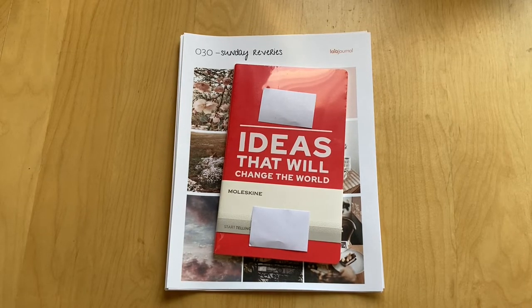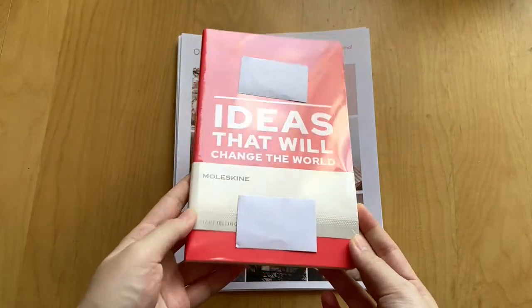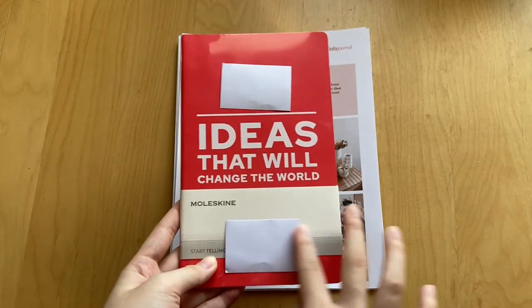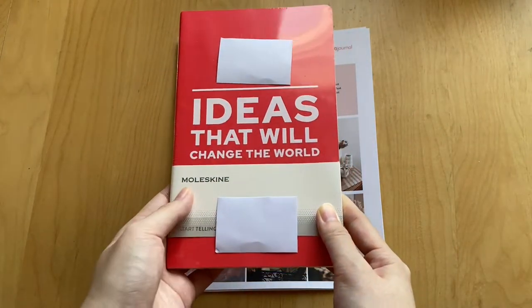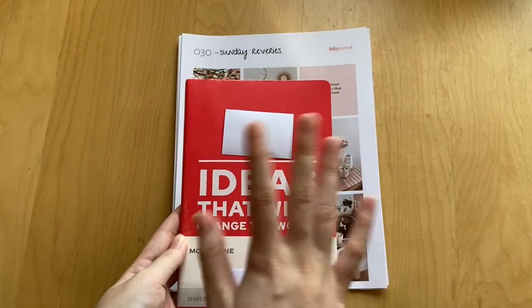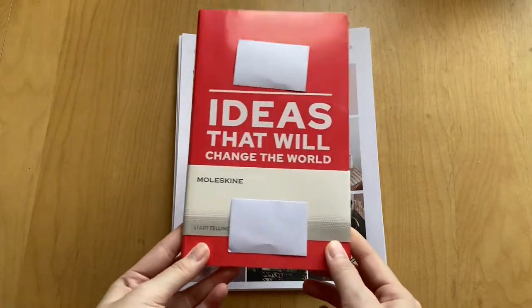Welcome back to another part of my stationery haul. The first thing I got was this Moleskine notebook that my mom actually got from her workplace — they were sending them out for International Women's Day. It says 'ideas that will change the world' but I'm thinking of just doing a collage on the front. It's really thin and I'm really excited to use it — it's pretty small so maybe for this year's December Daily.